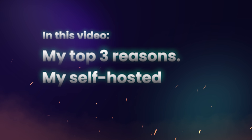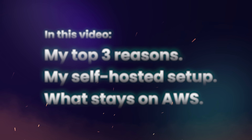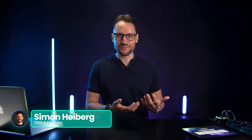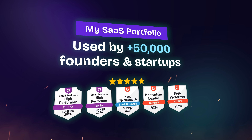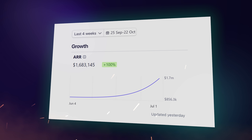In this video, I'll share the top three reasons why I'm moving off the cloud. I'll show you my exact self-hosted setup and I'll share which services I'm keeping on AWS and probably won't ever self-host. My name is Simon Hoiberg and I run a SaaS portfolio of five SaaS tools, used by more than 50,000 users and about to hit $2 million in ARR this year. Before we get into the reasons, let's get a quick overview of how this new setup looks.